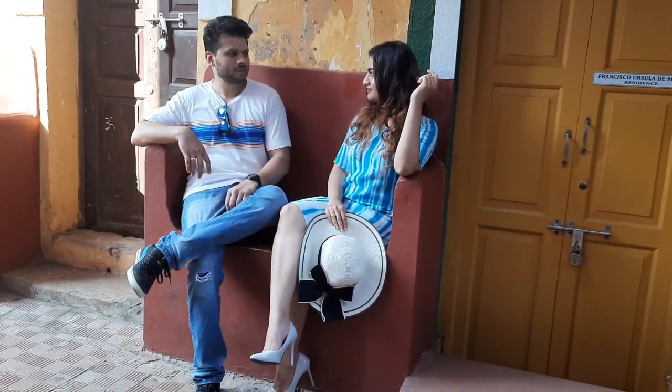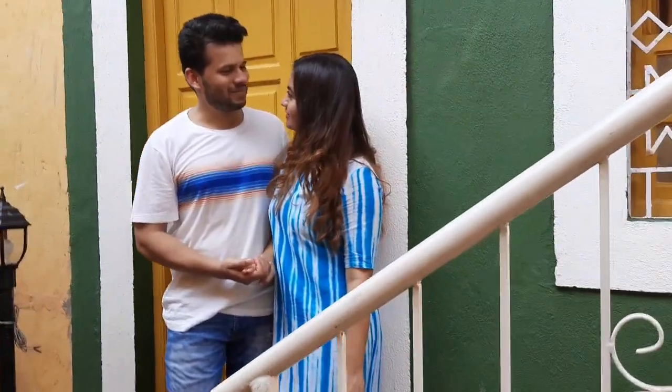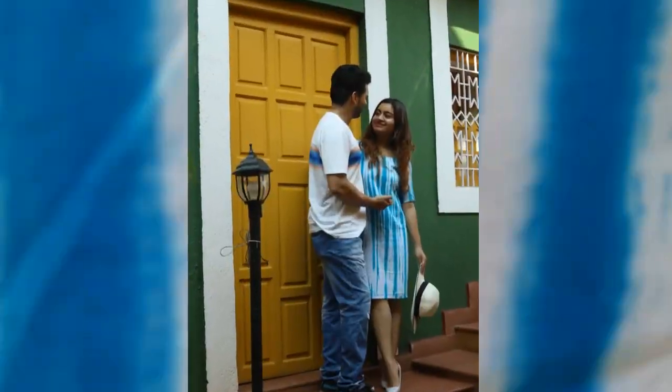Here we found one and we thought this was the best spot for our shoot. And here comes my friend again, who is singing her own Konkani song. And these are the few pictures that we clicked.